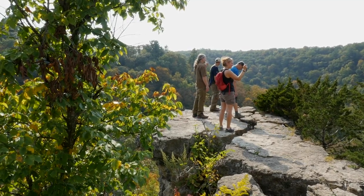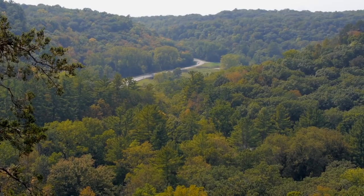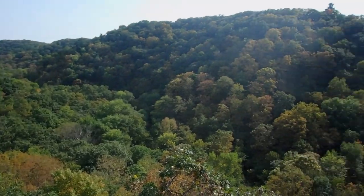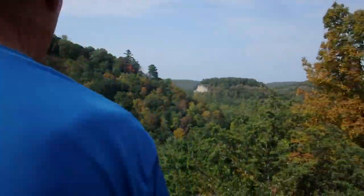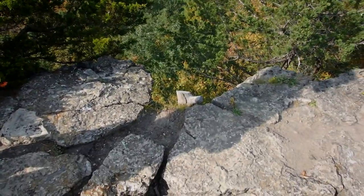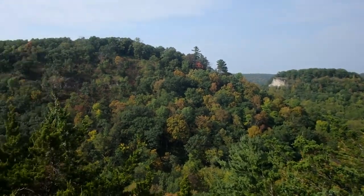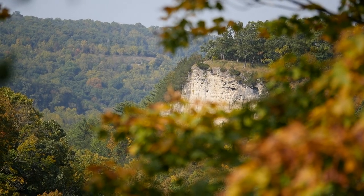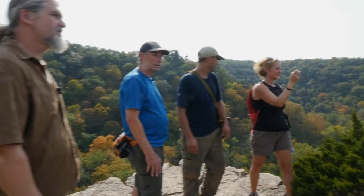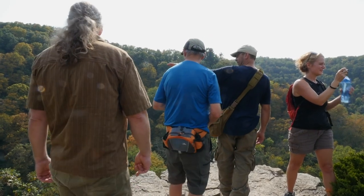This is not the true Inspiration Point historically — it's actually a point back there on the old trail, which the CCC actually labeled as Inspiration. This was called Breezy Point. But since we don't go to that other cliff, this is forever known as Inspiration now. That bluff over there is Precipice Bluff — that's the big cliff where the peregrine falcons are nesting now. There are no trails going up there. This is Trout Run going up this way, and Dry Run going this way.